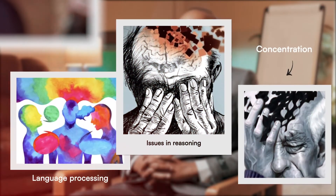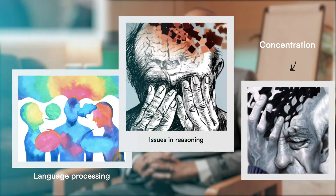A person with dementia will not only have some memory issues but also issues with language processing, issues in reasoning, concentration, and spatial awareness.